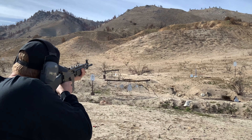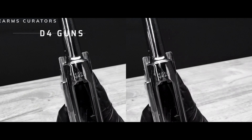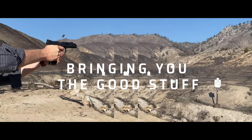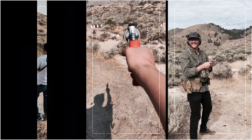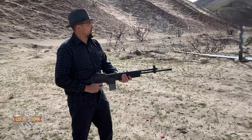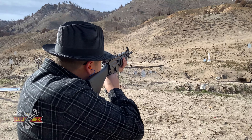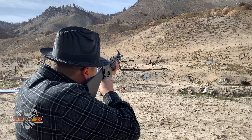Hey, this thing's on. Brandon with D4 Guns here. This week we're featuring a Robinson Armament M96 Expeditionary Rifle. This is a really cool, very modular rifle that can be configured as an assault rifle, carbine, belt-fed light machine gun, or even a top-fed machine gun in some configurations.